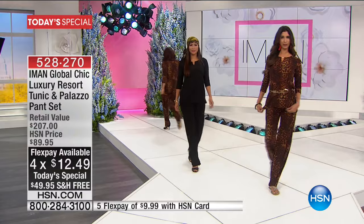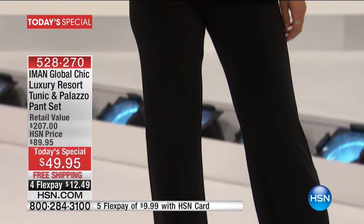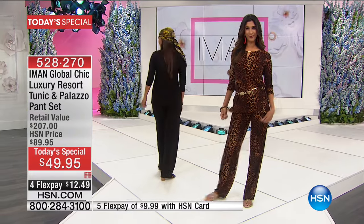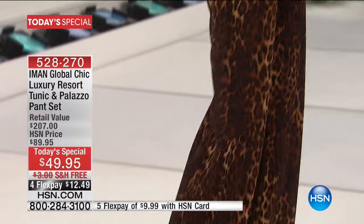Shop with your HSN card because we can stretch that $50 over the course of five months. Open up the HSN card and you'll get a $25 credit you can use towards your Today's Special and take advantage of extra FlexPay. We take every major credit card — pay under $13 over the course of four months, interest-free, and you get the hottest look right now.